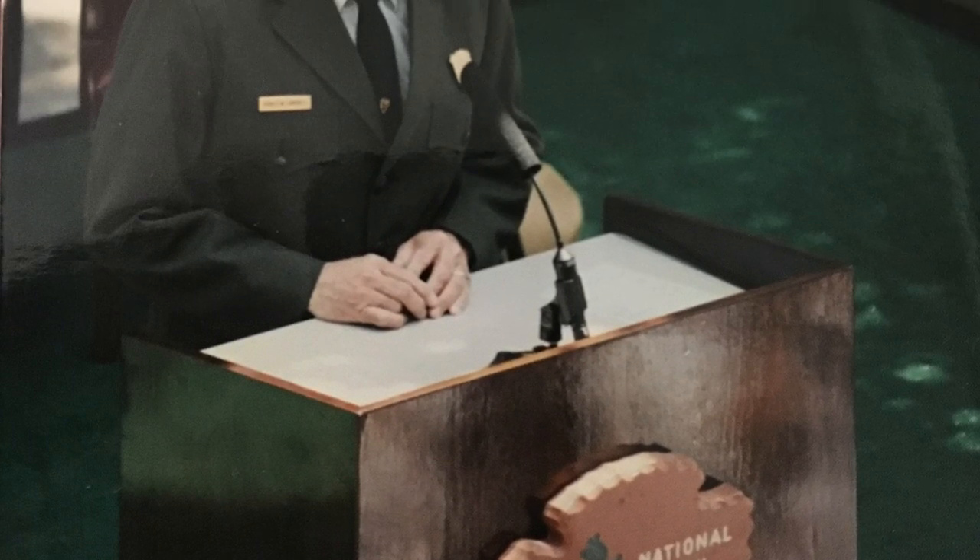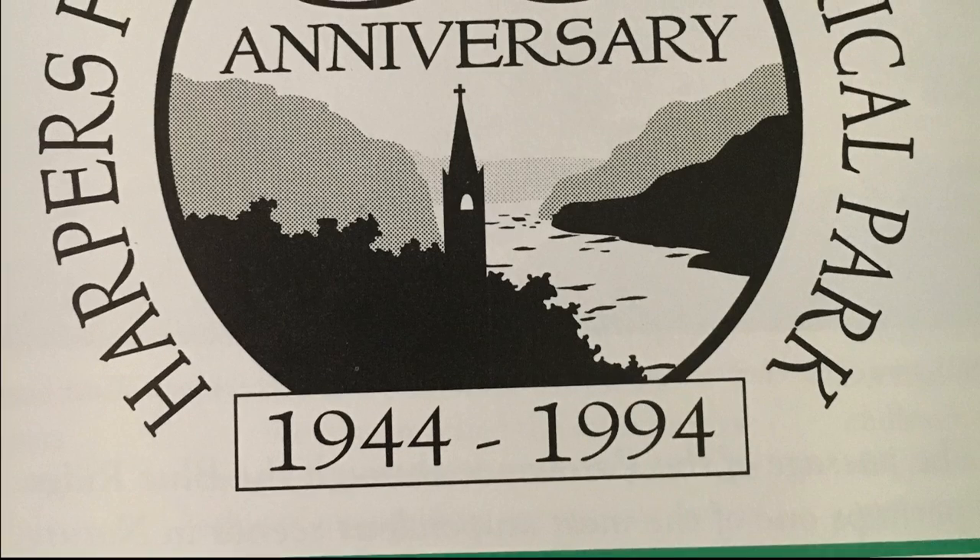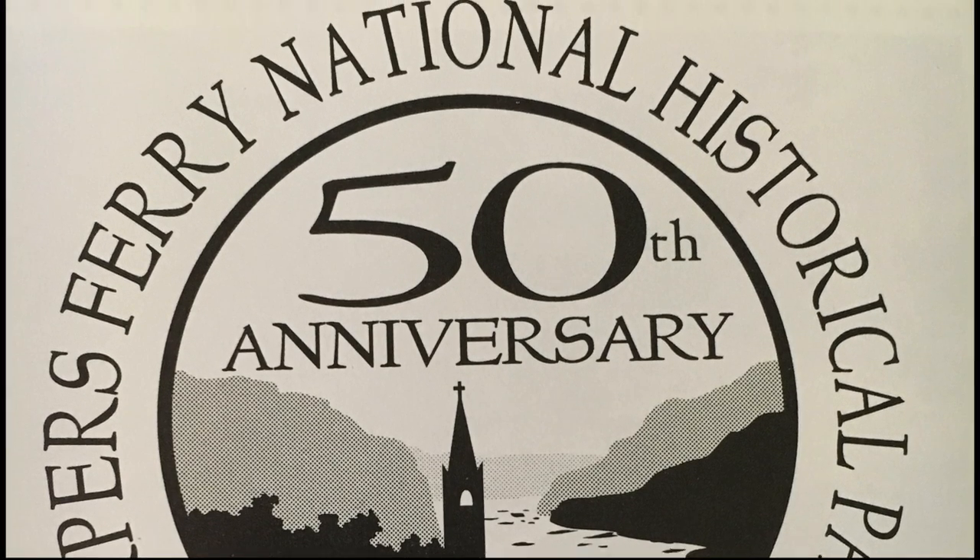In 1994, Harpers Ferry National Historical Park celebrated its 50th anniversary.